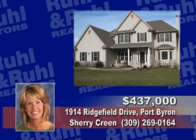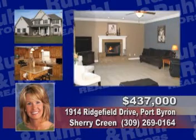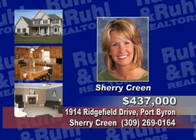Distinctive and beautiful, this 5-bedroom 4-bath features Brazilian cherry floors, custom cabinets, walk-in pantry, and vaulted ceilings. Call Sherry Crean.